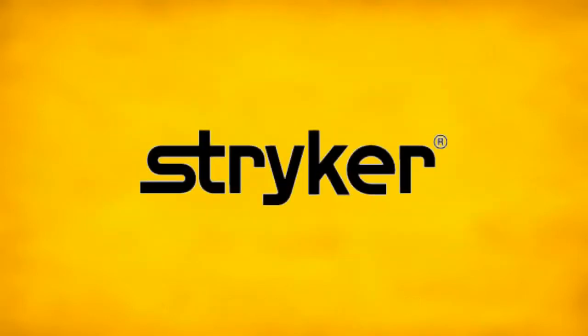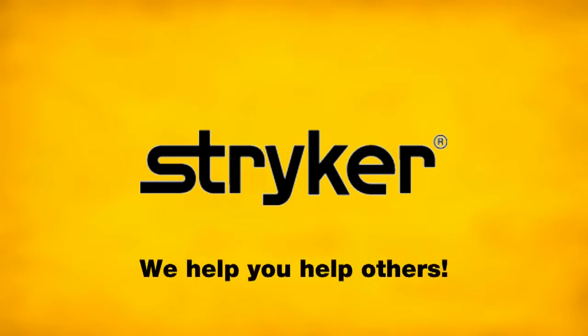We are Stryker. We help you help others. We help you.